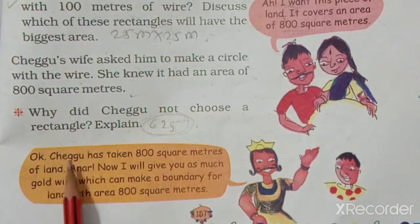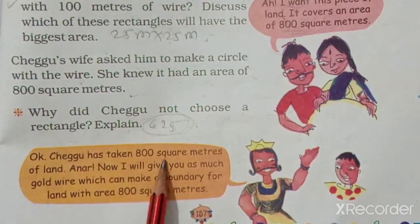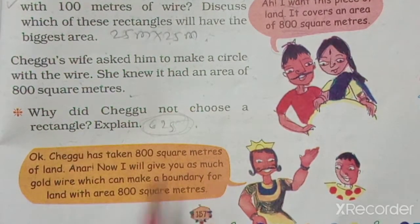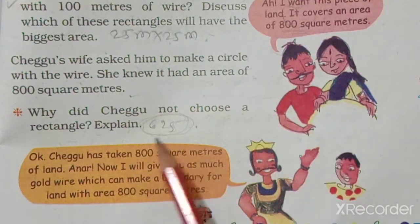The King says: Chegu has taken 800 square meters of land. Now I will give you as much gold wire as can make a boundary for land with an area of 800 square meters. The King gave him land of 800 square meters area.